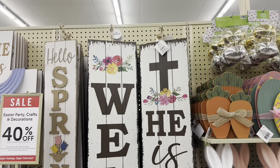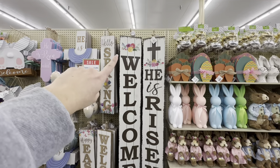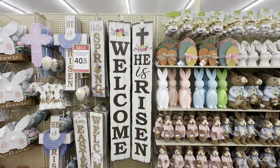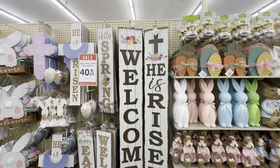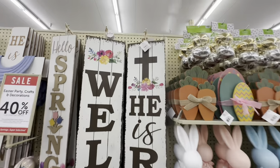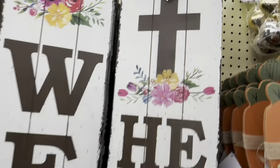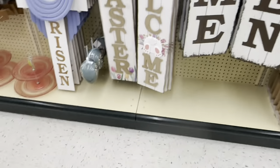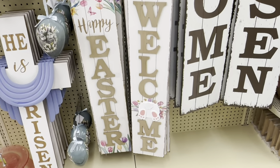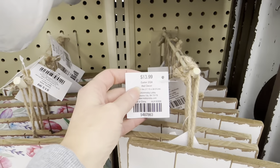This is a reversible porch sign — one side says welcome, the other side is 'He is risen.' So you can have the welcome all spring and summer. That is $28.99. These are really pretty — Happy Easter, Welcome — the O is the bunny bottom, $13.99.